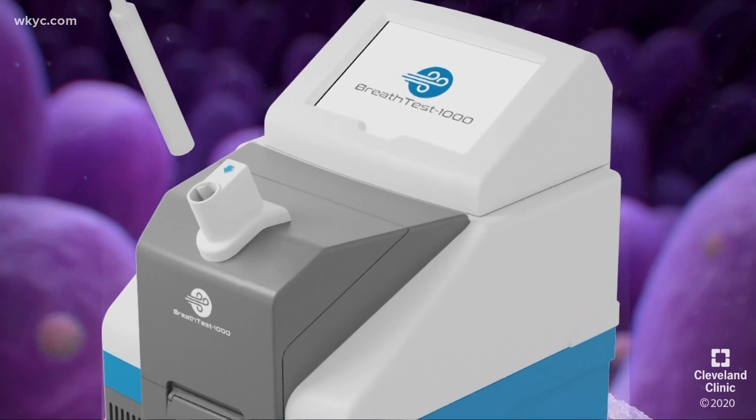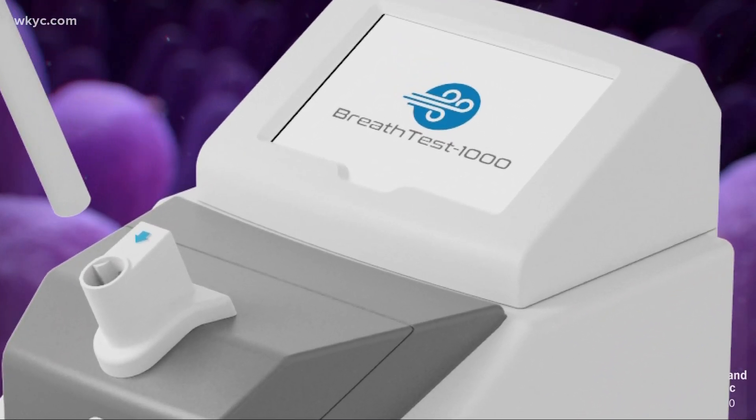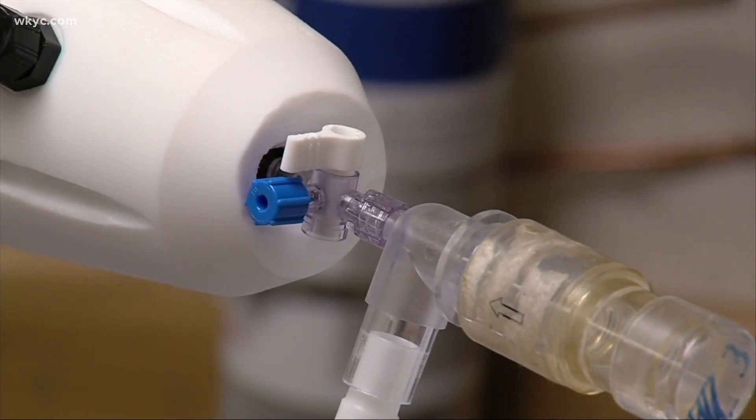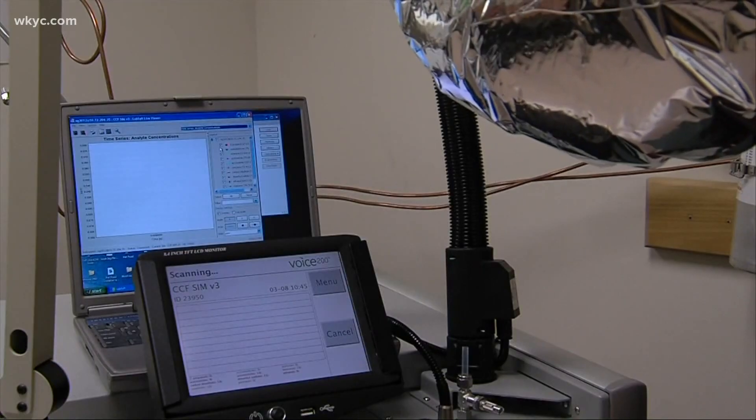The clinic will be using a portable device, the AstroTex Breath Test 1000. Right now they're putting together study protocols, and by the end of the year they hope to be able to teach the device to recognize COVID by having infected patients breathe into it.